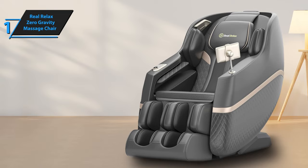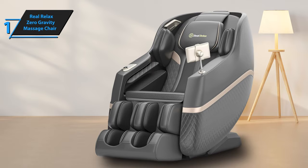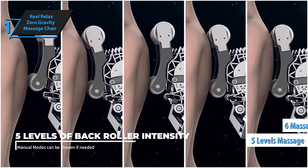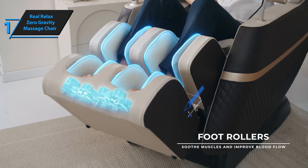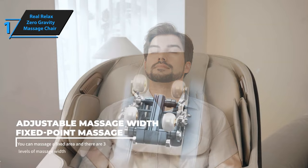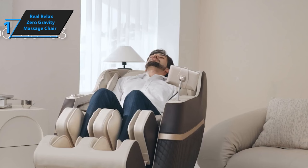The one-button zero-gravity function allows the chair to fully recline, enhancing your relaxation to the maximum. This chair offers five levels of massage intensity, six massage techniques, and 18 automatic modes, providing a diverse range of options to suit your preferences. The lower back heating function is particularly effective at easing back pain, as confirmed by numerous users. The Real Relax Zero Gravity Massage Chair also comes with a one-year warranty. Overall, this model delivers top-notch performance at the best possible price-quality ratio.